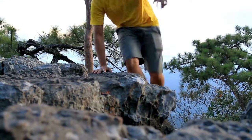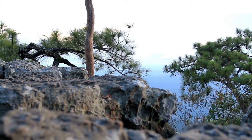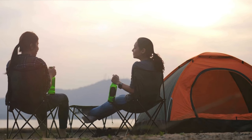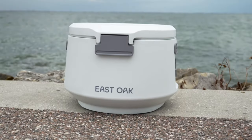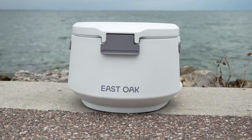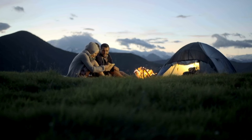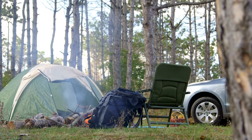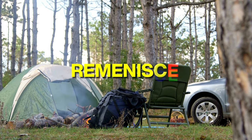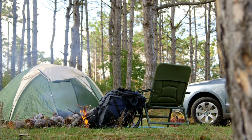And there you have it, adventurers. These are all pretty cool things you can use when you go on your very own camping adventure. Each of these products, ranging from your convenient portable bed to your frosty beverage holder, can enhance your camping experience, making it even more enjoyable. However, always prioritize having a blast and ensuring safety. So, when you embark on your next camping journey, reminisce about the incredible memories you'll create while utilizing these exceptional outdoor tools.